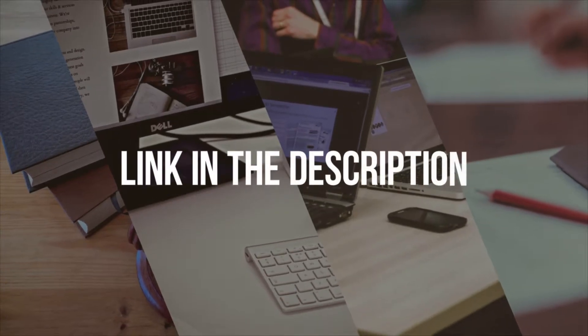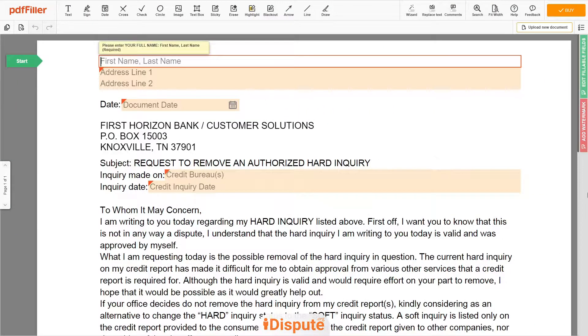Please follow the link in the description to open the document form. Now you can start to fill out the form.